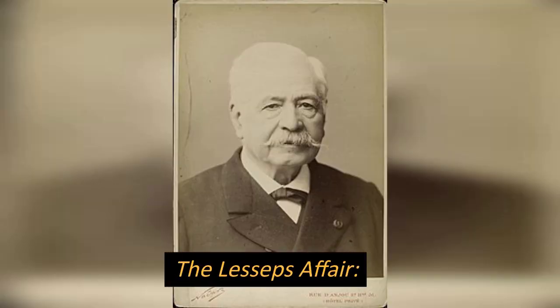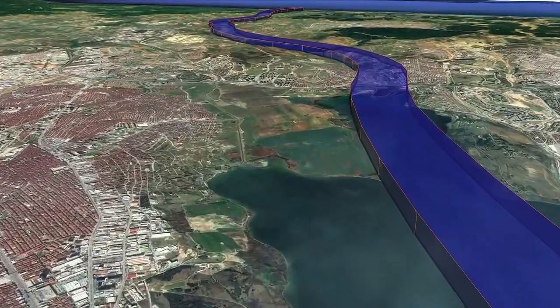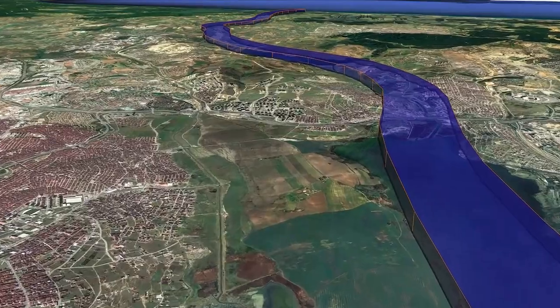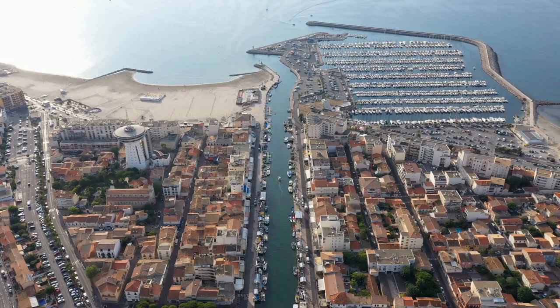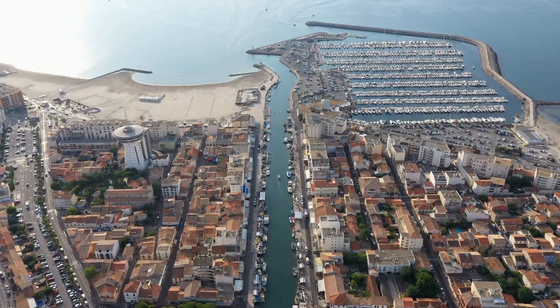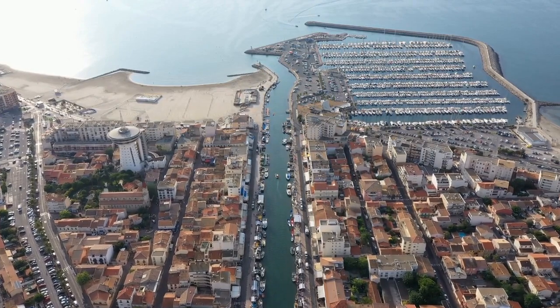The Lesseps Affair. Ferdinand de Lesseps, the French engineer responsible for the construction of the Suez Canal, initially opposed British intervention in Egypt. However, in a twist of fate, he later became a vocal advocate for British involvement, believing it would help maintain the canal's neutrality and security.